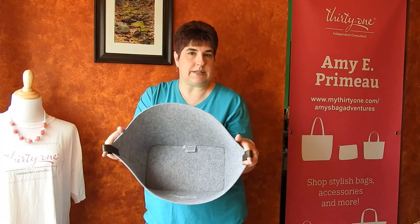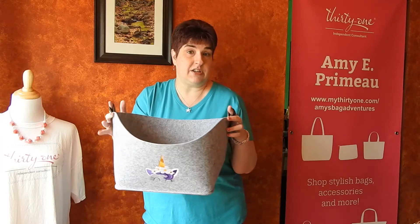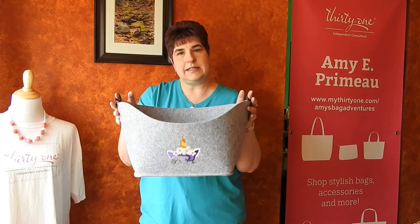Linen closets, you could use this in the bathroom for storage. There are so many great uses for it — it would even be pretty next to a fireplace. I think you're really going to love this product; it is our felt display bin.